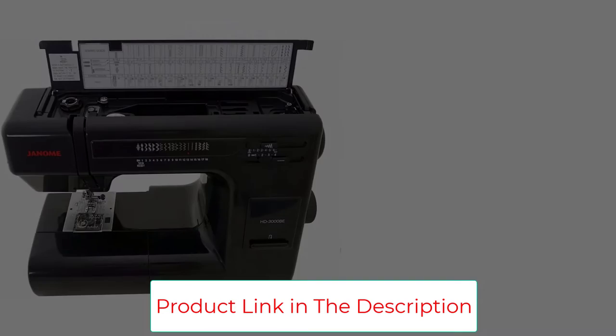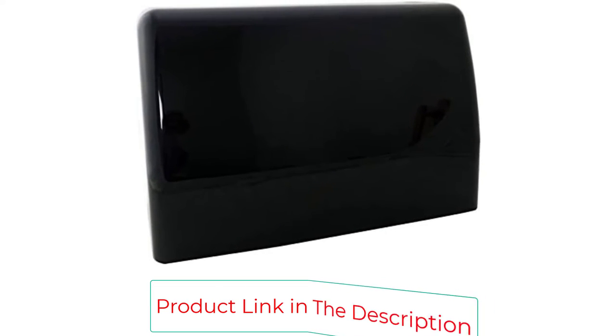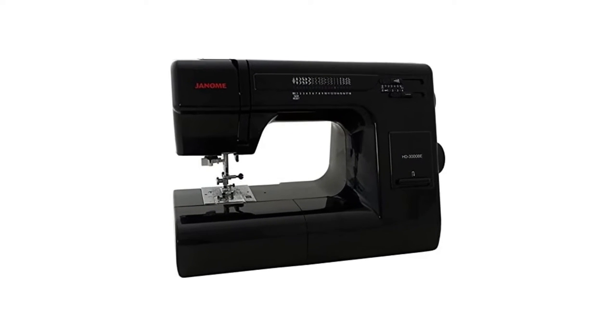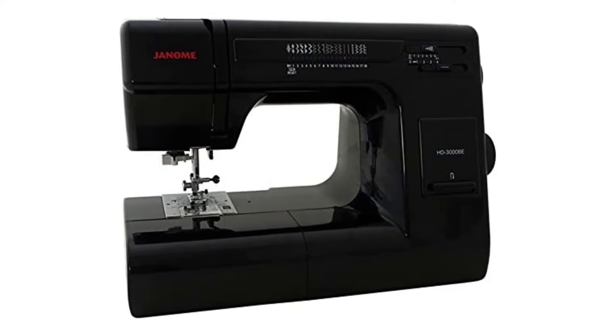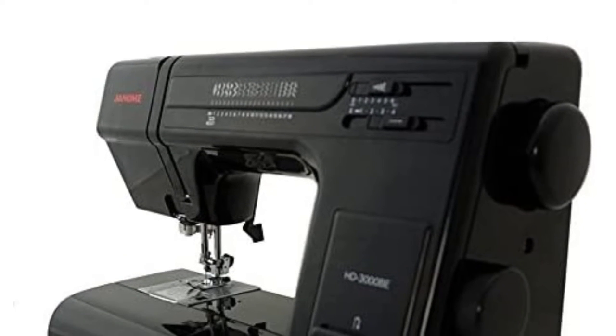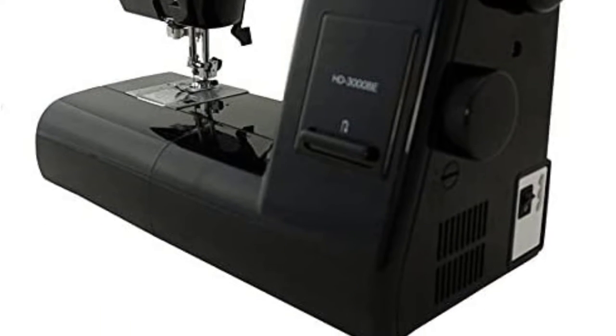The Janome HD 3000B has a powerful motor that can sew through several layers of fabric, so you will be able to work on thicker fabrics like denim and canvas easily. Other convenient features include a transparent bobbin that allows you to monitor thread supply, a built-in needle threader, and a hard cover that keeps the machine safe from dust and also makes it easily portable. It also has a chamber in which you can store accessories like needles and extra feet.